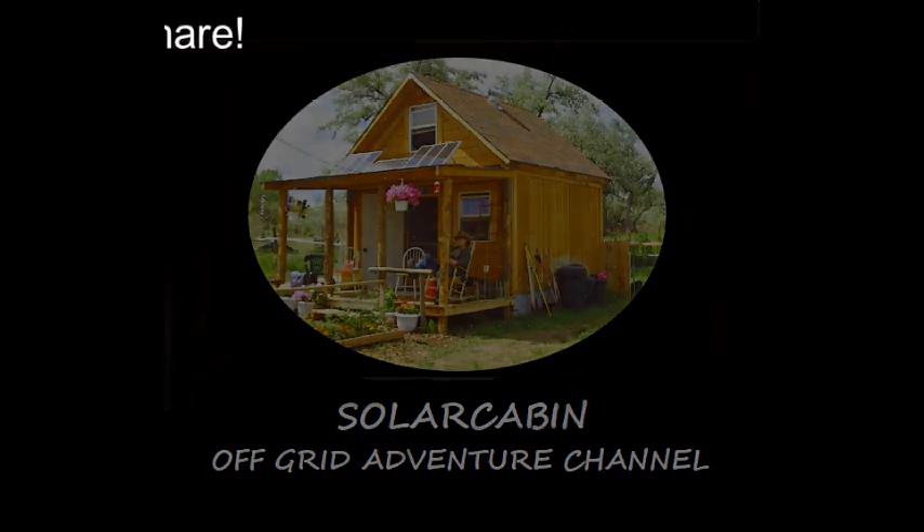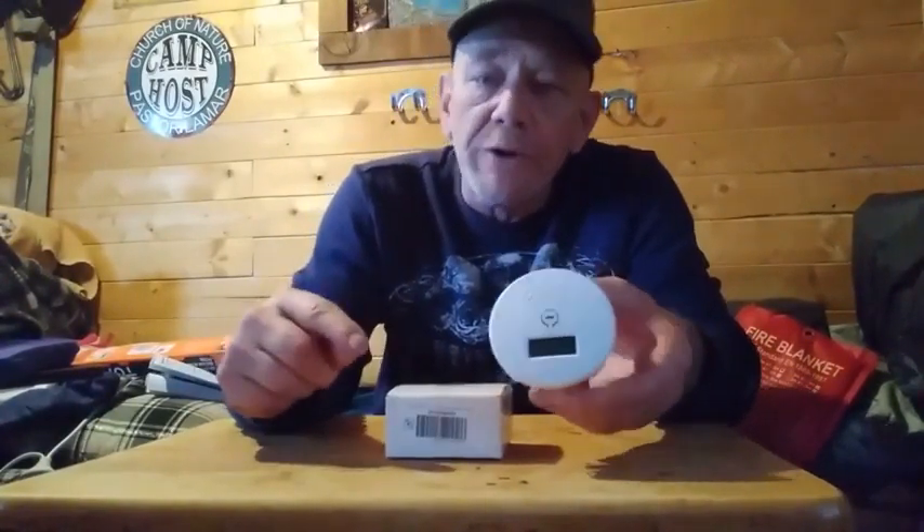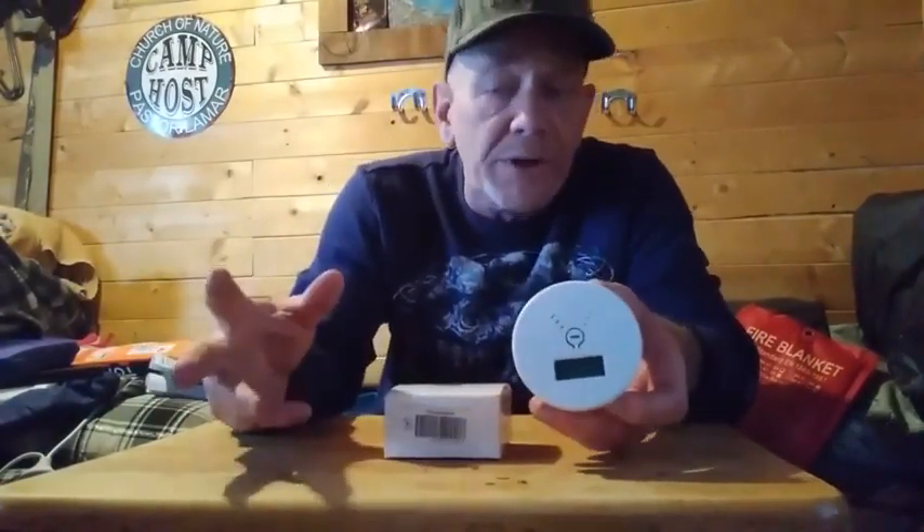The next product I highly recommend is a carbon monoxide detector. If you have a smoke detector that includes a carbon monoxide detector, great — but a lot of smoke detectors do not come with one. So why do you want a carbon monoxide detector?